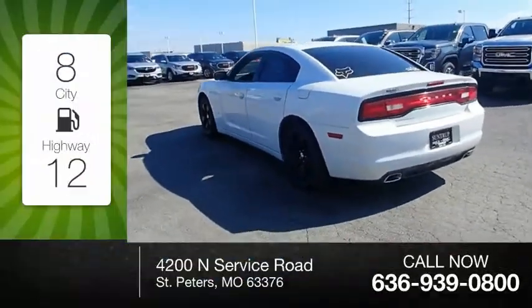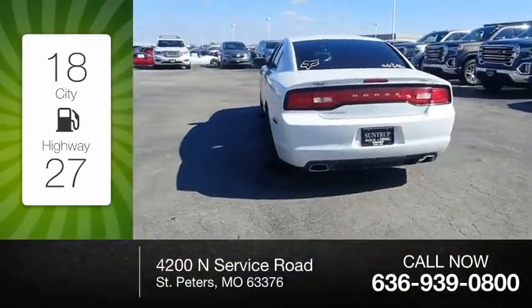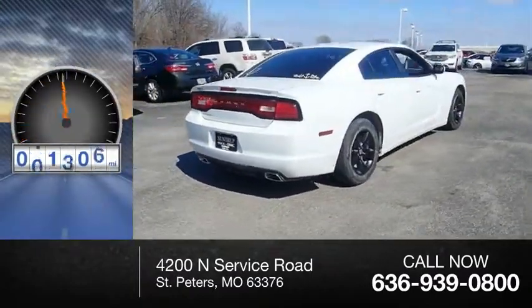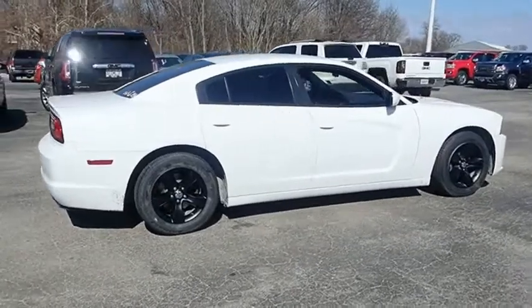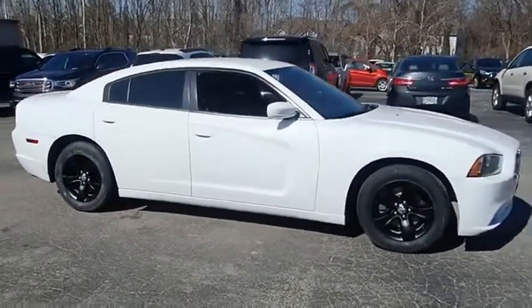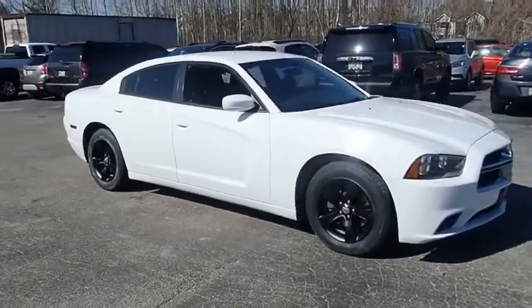Great fuel efficiency saves you money by requiring fewer trips to the gas station. This vehicle has less than 115,000 miles. Inject some versatility, comfort, and sophistication into your muscle. The Charger is a powerful sedan that excites at every turn.